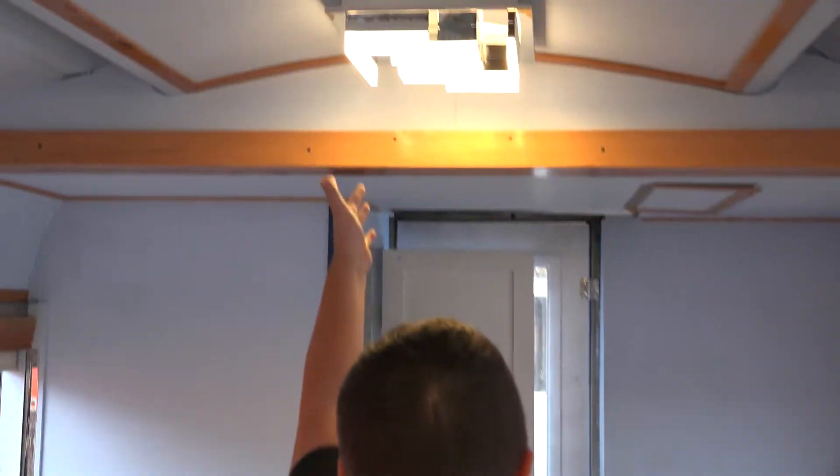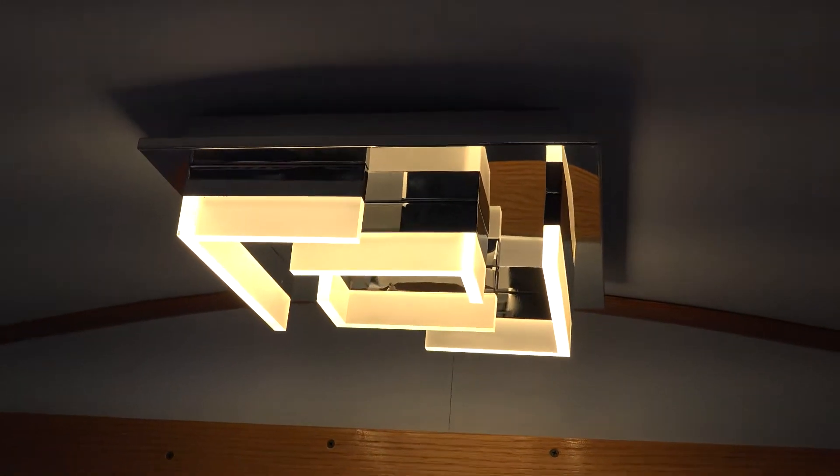And lights — there's actually light in here now. So, thanks for watching.